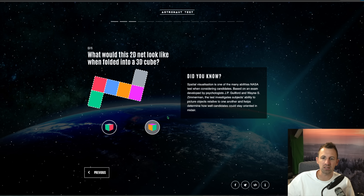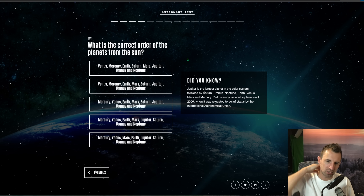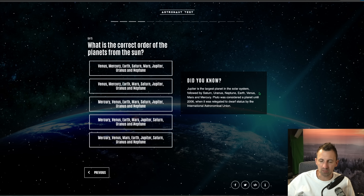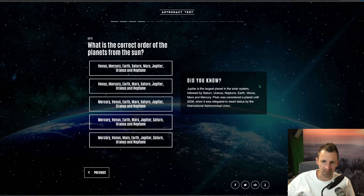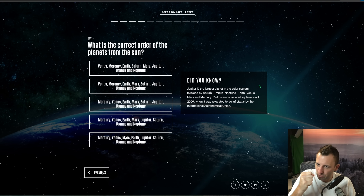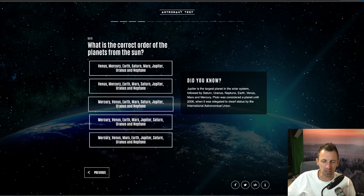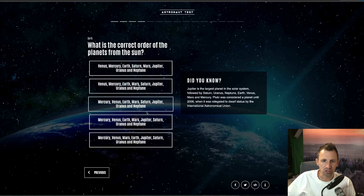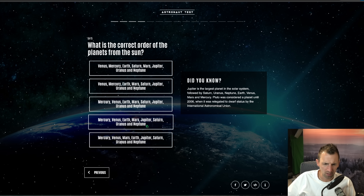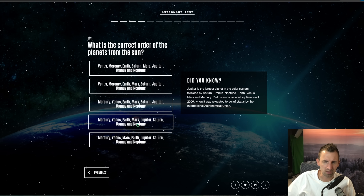What is the correct order of the planets from the sun? I should get this. Did you know Jupiter is the largest planet in the solar system, followed by Saturn, Uranus, Neptune, Earth, Venus, Mars, and Mercury? Pluto was considered a planet until 2006 when it was relegated to dwarf status by the International Astronomical Union. So we know Mercury is first: Mercury, Venus, Earth, Mars, Jupiter, Saturn, Uranus, Neptune — they're the same in all the options, so it's one of them.